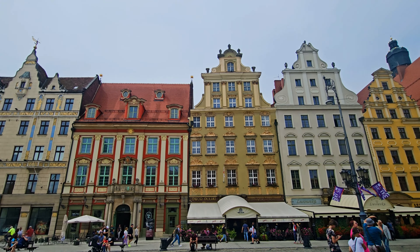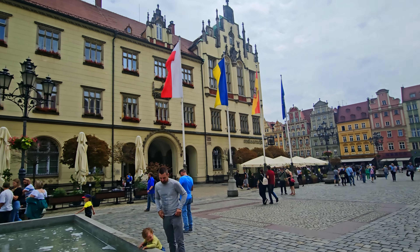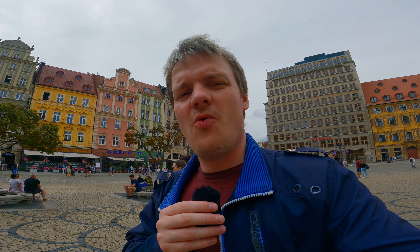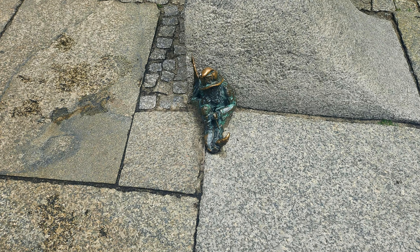Second, go around the town, look at the buildings, look at the history as it unfolds in front of your eyes. Be mindful that there are plenty of tourists. And then we have the final thing you must do: you must go and find the small statues, the small trolls, gnomes — whatever you want to call them.